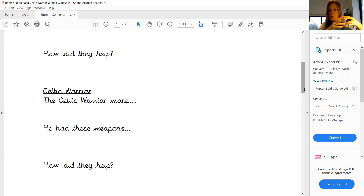and then how they used those weapons and any armour that they had, any protection that they had to help them in their fights against the Romans. So we've got two comparative paragraphs: first one about the Roman soldier and then one about the Celtic warrior.